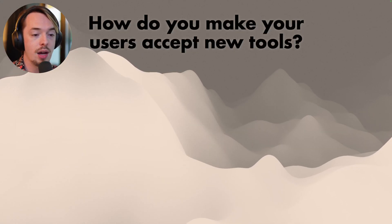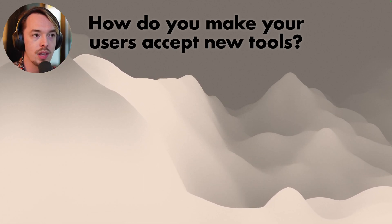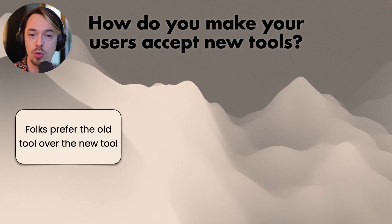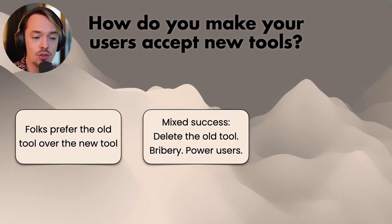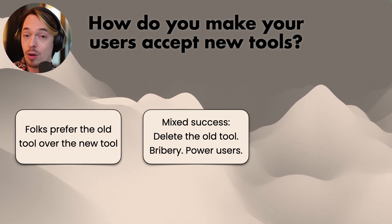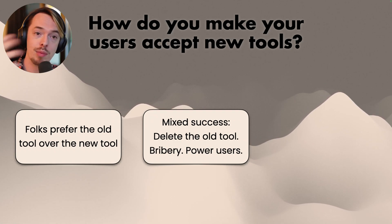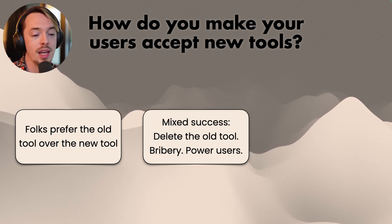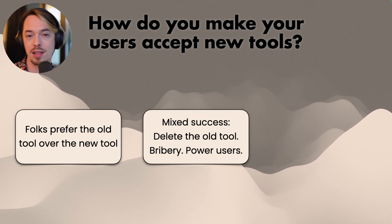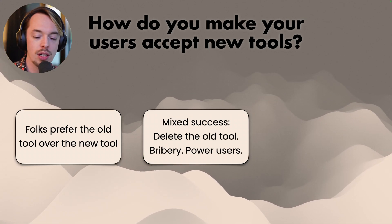Next: how do you make your users accept new tools? This is a classic issue discussed every year — we made a new tool, people aren't using it, folks prefer the old tool. What do we do? There was mixed success with just deleting the old tool so they can only use the new one, or bribing them with cookies and pizza and trying it out. Also, getting power users in first to try it and spread it to others was brought up. But again, mixed success — we tried that, it's worked and hasn't worked.